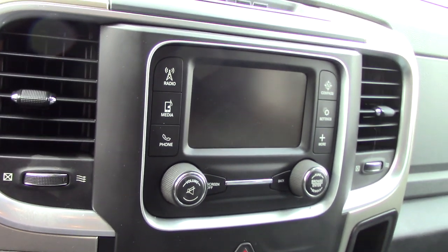It does have the nice WeatherTech all-weather floor mats. You've got the small touch screen that displays all your media and all your easy-to-use climate controls. It does have all the hands-free controls on the steering wheel as well.